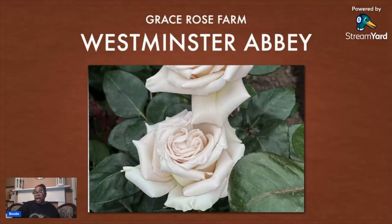Then I got Westminster Abbey. As you can see, this one is a very light pink, almost kind of whitish color. It's not quite white — it has a little bit more color in it. I'm not really sure what color it's supposed to be, but that's going to be a nice one.